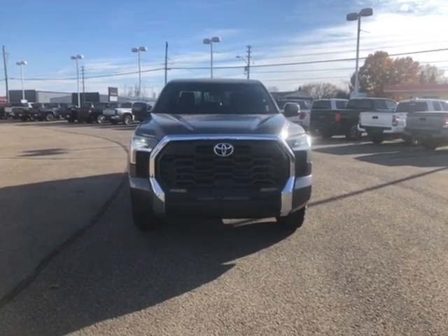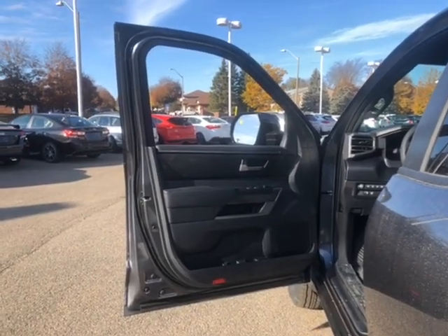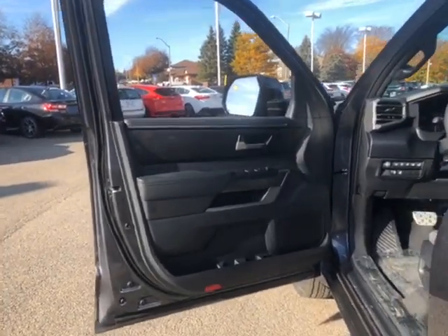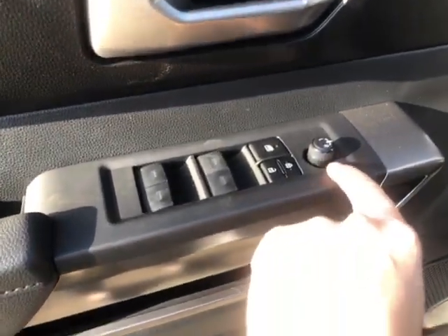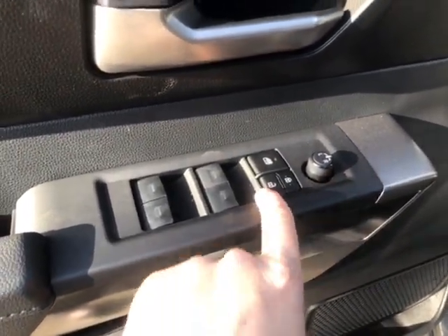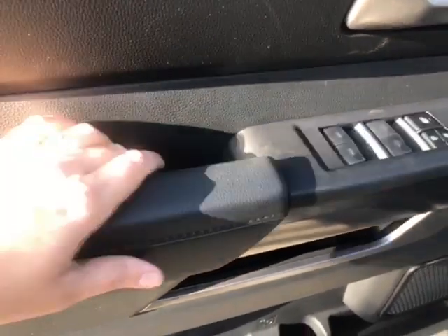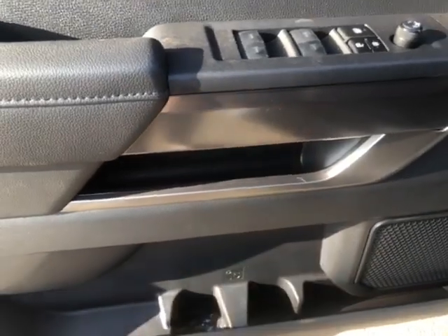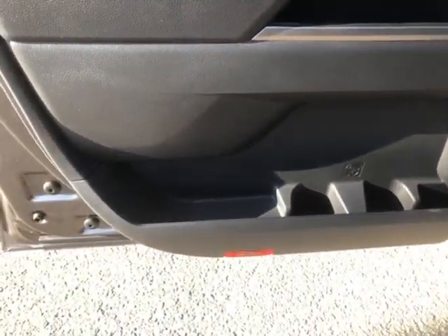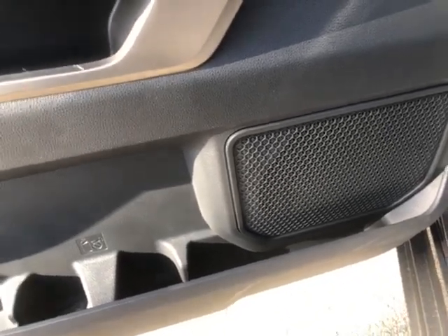Now let's hop in and take a look at some of our interior features. Starting with the driver's side front interior door panel — you have your power mirrors, power locks, child safety locks, and power windows, with a nice door handle just behind that. There's a small compartment underneath those controls, and at the bottom a bigger compartment with two cup holders and a speaker off to the side.